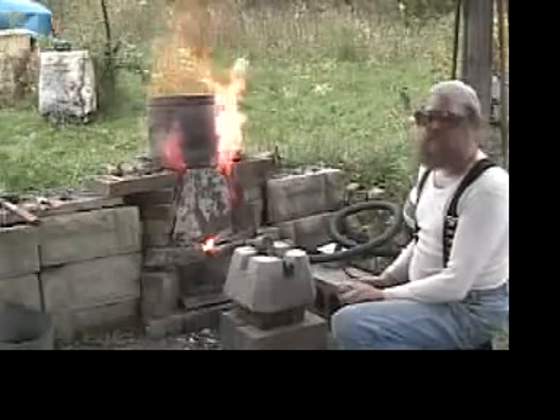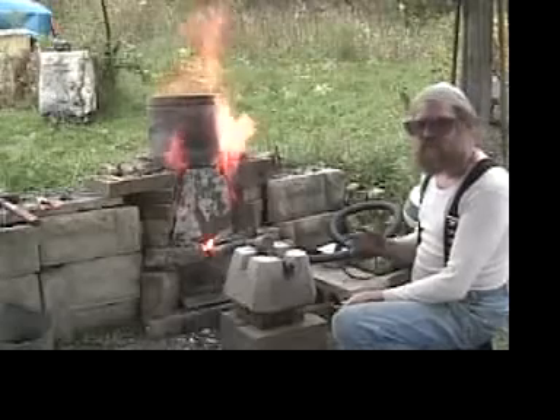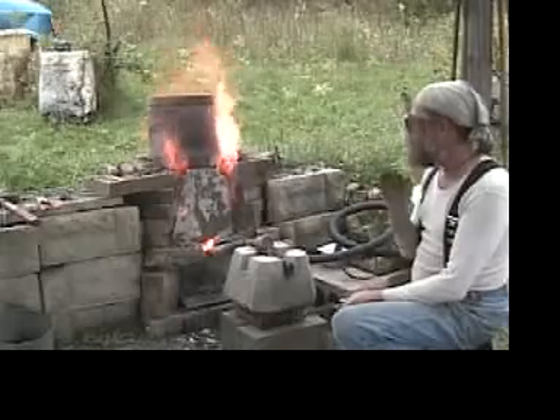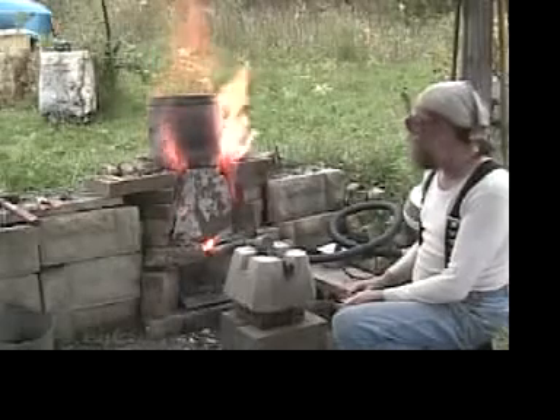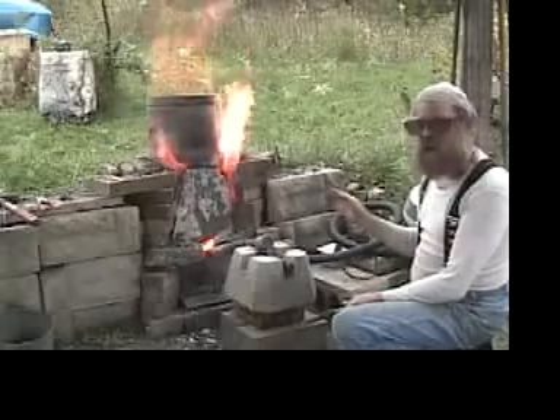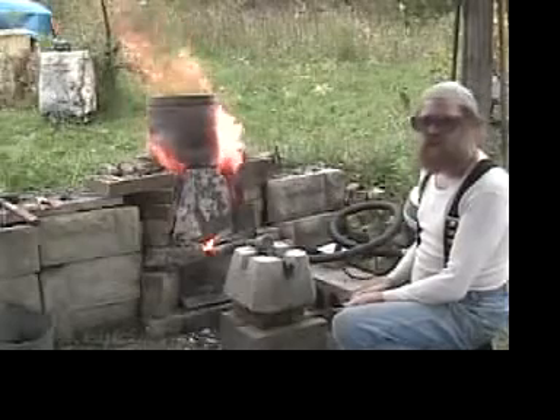We've increased our burn rate significantly — it's now approaching seven to eight minutes per standard bucket load, which is what we would normally be looking for. So we're going to continue operating at this higher rate, and probably after another bucket we will actually start adding our hematite ore.